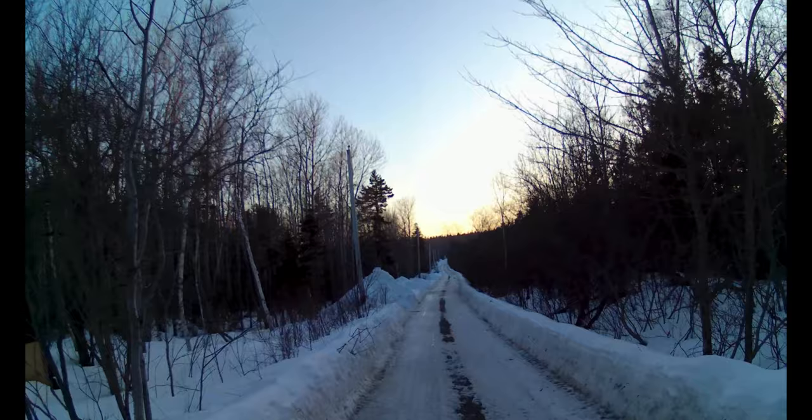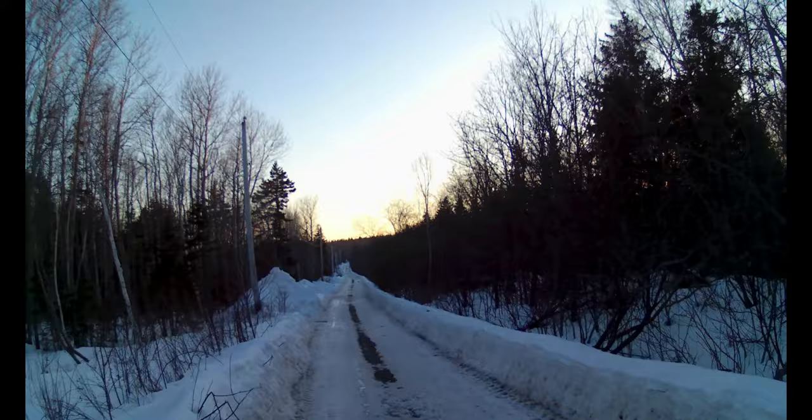So today guys, we're in my own neighborhood here and we're headed up to Ferris Hill. We're going for a little stroll. It's a beautiful day out today, for a change.